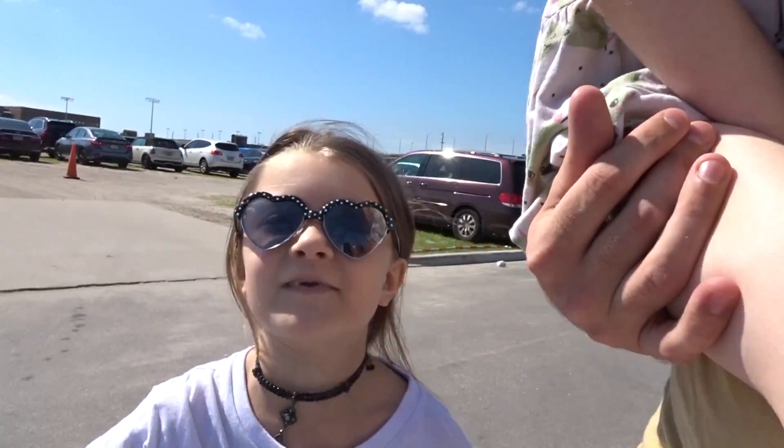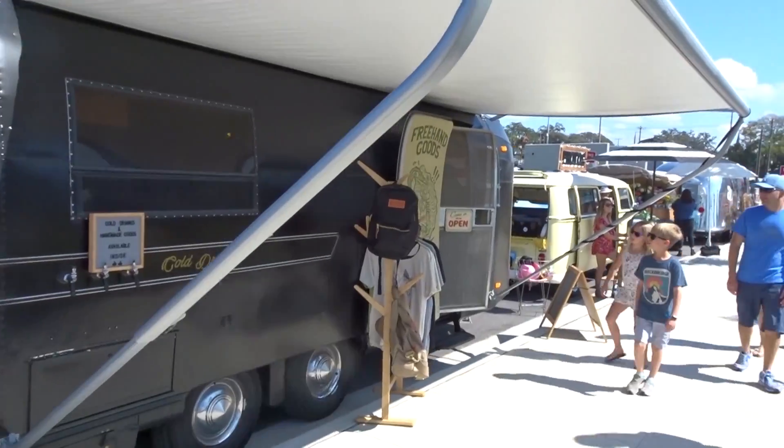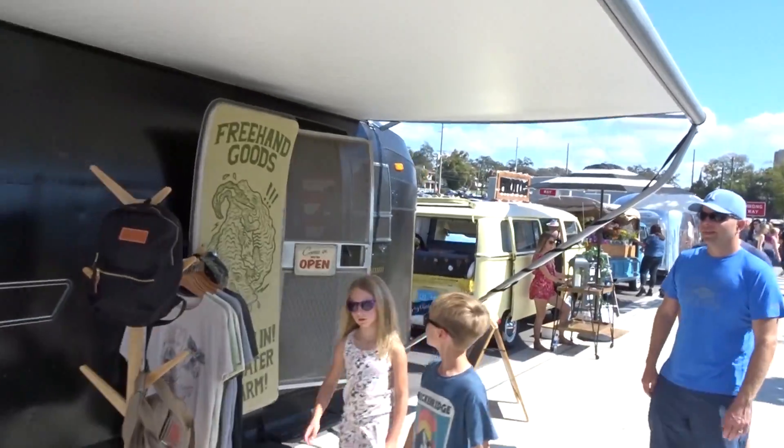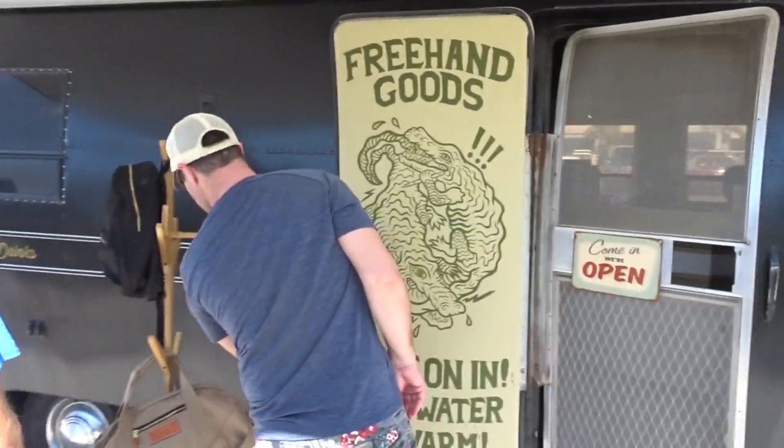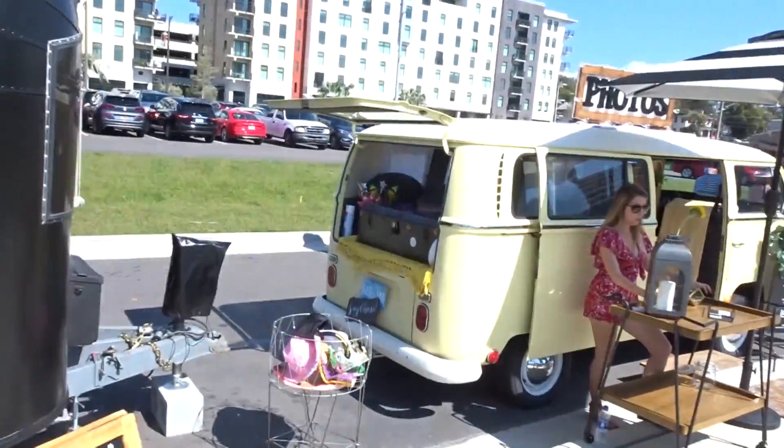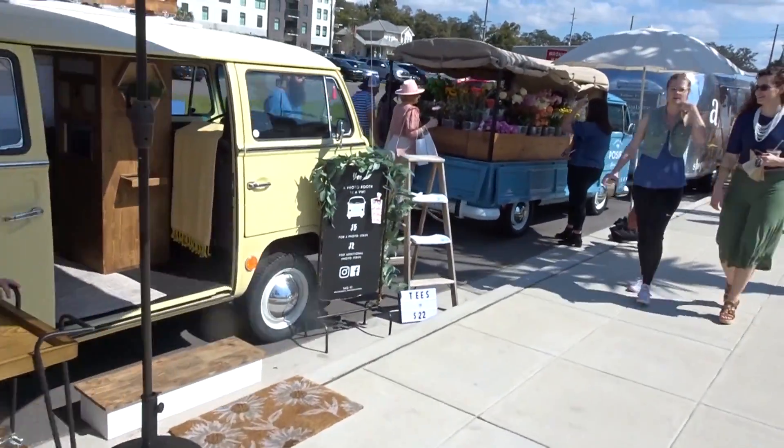Hi, family vlog, by the way. Forgot to say that. So during the flea market, they got a bunch of shops outside as well as inside. I'll take you guys inside in a moment, but they got all these cool little vans set up with goods.